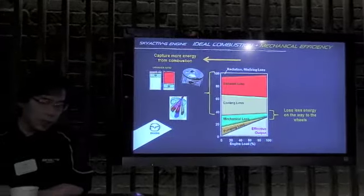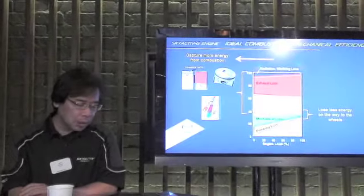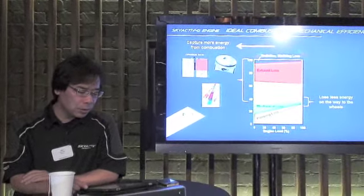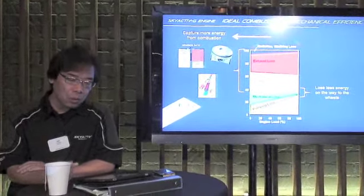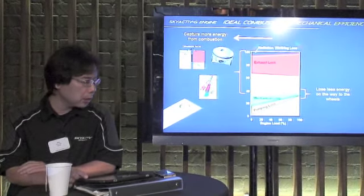So we need more efficient combustion. The mechanical and pumping losses on the bottom are energy lost moving the engine's internal parts. So we need better mechanical efficiency.